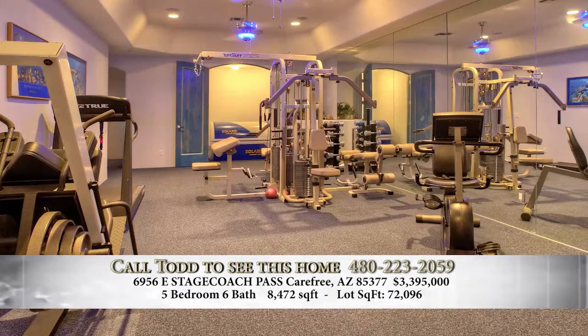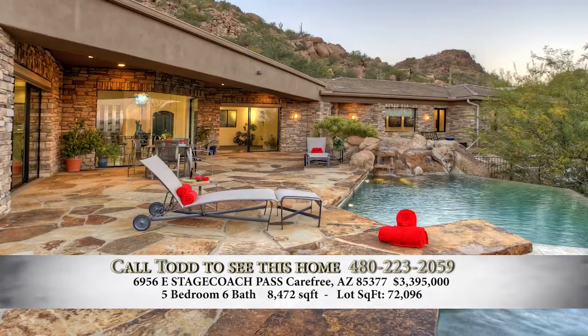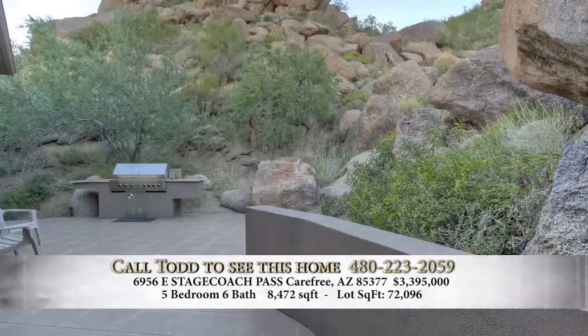And again, the backyard — what do you have in the back? The backyard is literally Black Mountain, so most homes that are on the mountain don't have yards. Because you're right up against it. Your backyard is big boulder croppings, and it's very dramatic and beautiful. Fantastic.